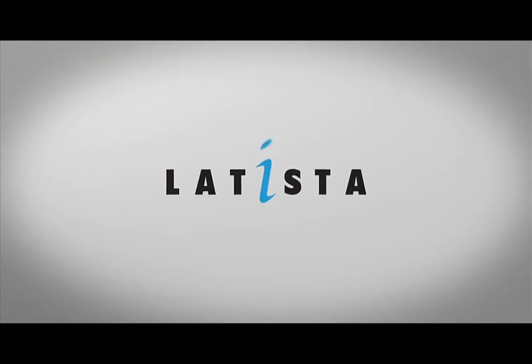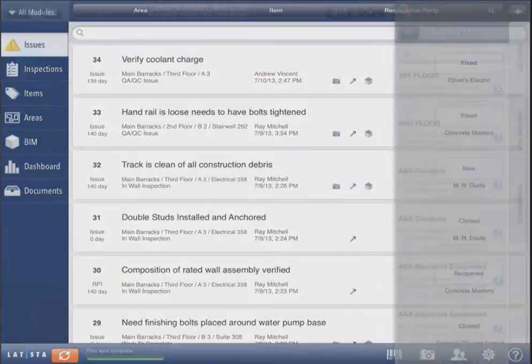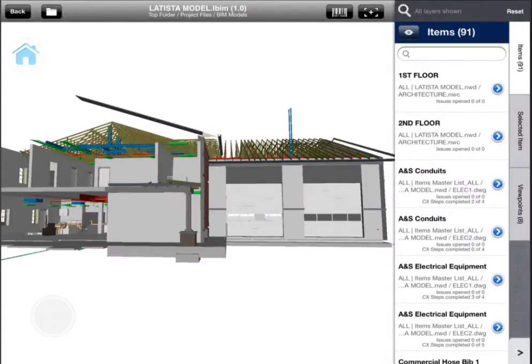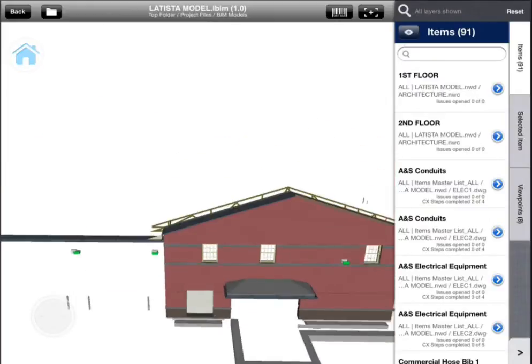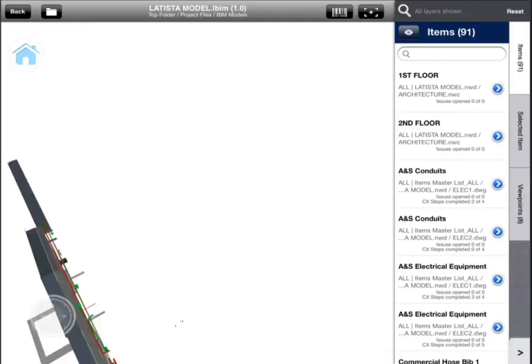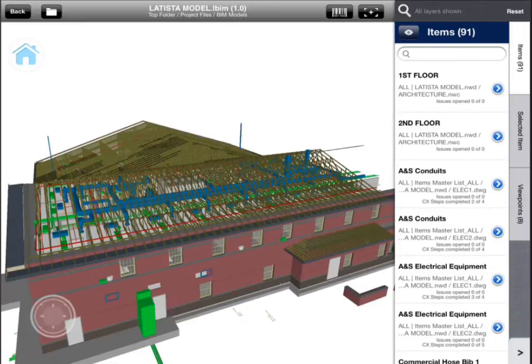Latista is bringing BIM out of the office and into the field. Latista with BIM renders complex models quickly and smoothly using a custom-built engine and proprietary BIM file format, saving space and delivering performance that cannot be found on any competing mobile BIM solution.